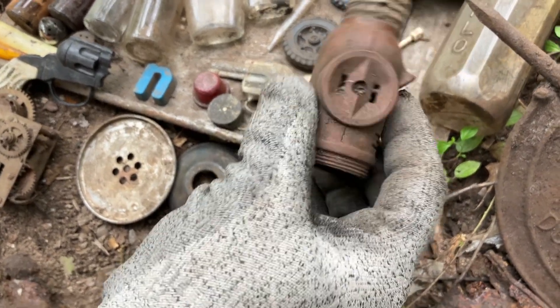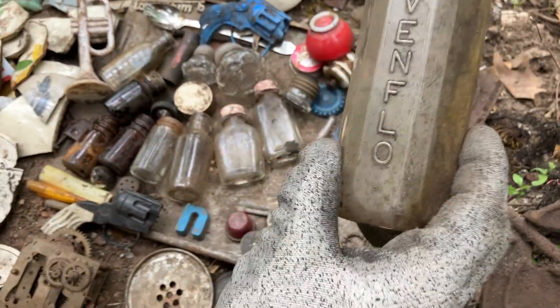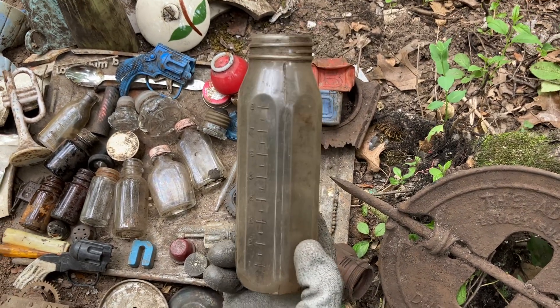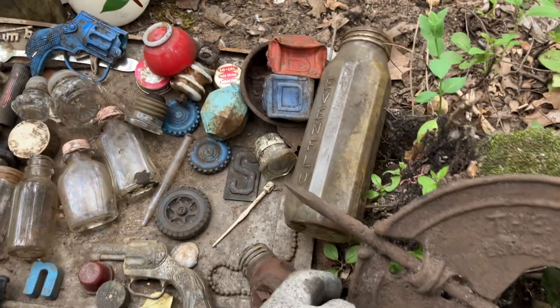Pam found this old light and there's the chain that goes with it - that's in really good shape. And a baby bottle - Even-Flow - it has all the measurements on the side. We did find one last time but it was melted and in pretty bad shape. This one is from when the kids who lived here were little.